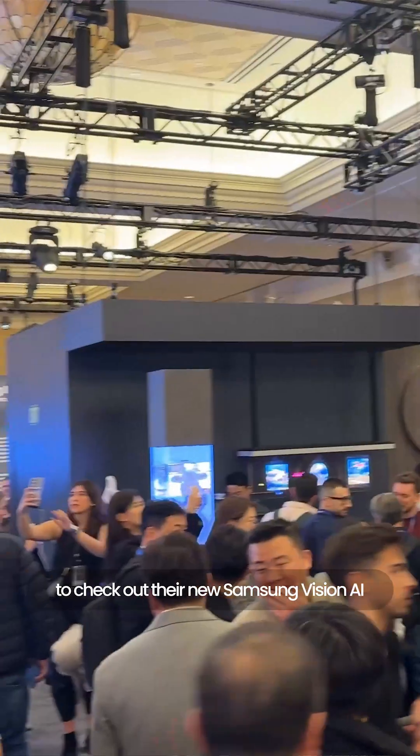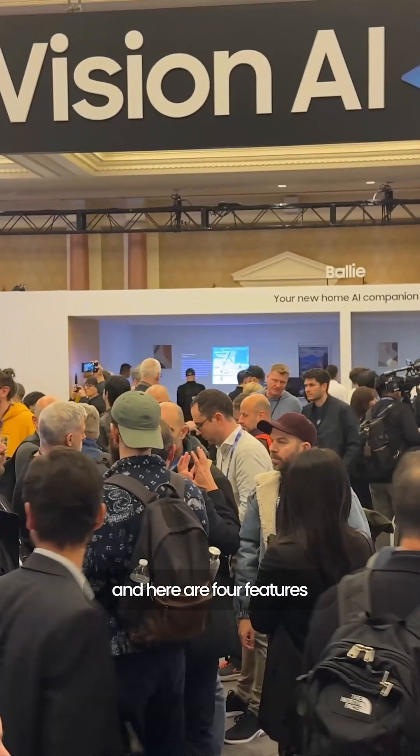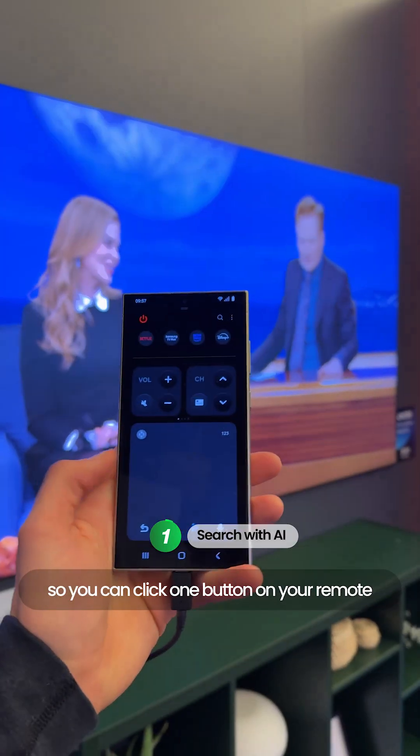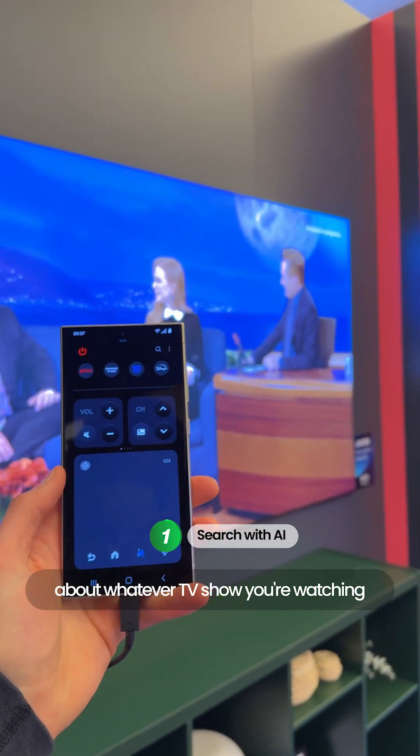I worked with Samsung at CES to check out their new Samsung Vision AI, and here are four features it brings to home entertainment. The first one is Search with AI, so you can click one button on your remote and find out a lot of information about whatever TV show you're watching.